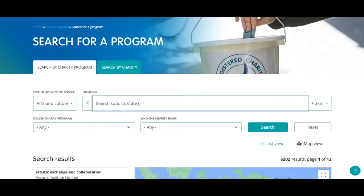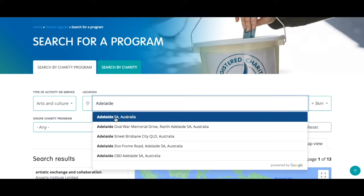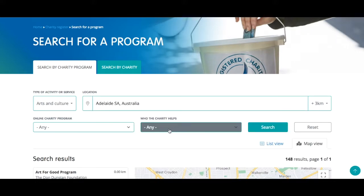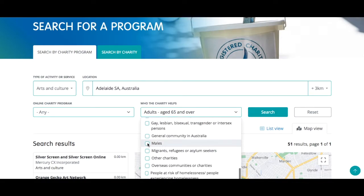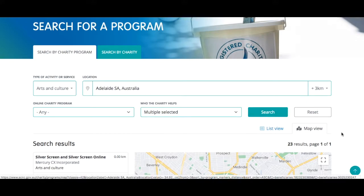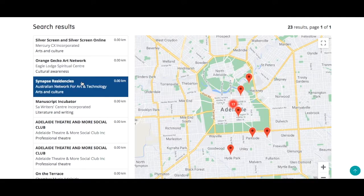In location she types Adelaide and selects Adelaide, South Australia. Maria can refine the search based on who the charity helps — she selects adults age 65 and over and males. By default, charity results appear in map view with location pins on the map and the charity names on the screen to the left hand side.